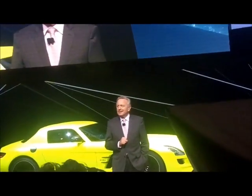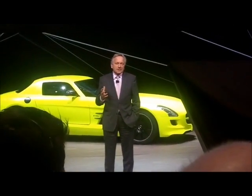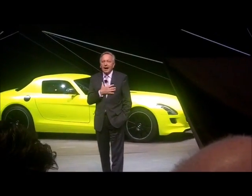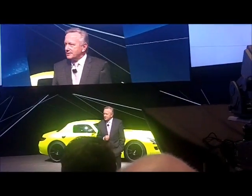Our Prima Roadster has been the world's best-selling auto in its class since 1996, since the start. And just like the guy who will take you for a ride in a few seconds, I am personally convinced that the third generation will continue this success story.